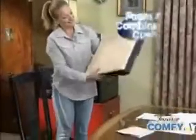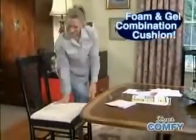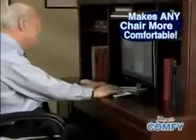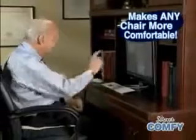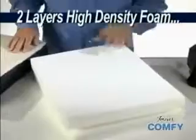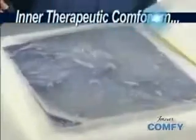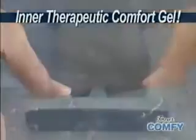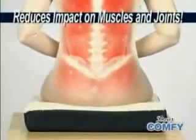But now there's Forever Comfy, the revolutionary foam and gel combination cushion that puts a supple layer of support between you and your seat to make every chair more comfortable, no matter how long you're sitting. Unlike traditional cushions that are just foam, Forever Comfy contains two layers of high-density foam and an inner layer of therapeutic comfort gel that distributes your weight evenly to eliminate uncomfortable pressure points and reduce impact on muscles and joints.